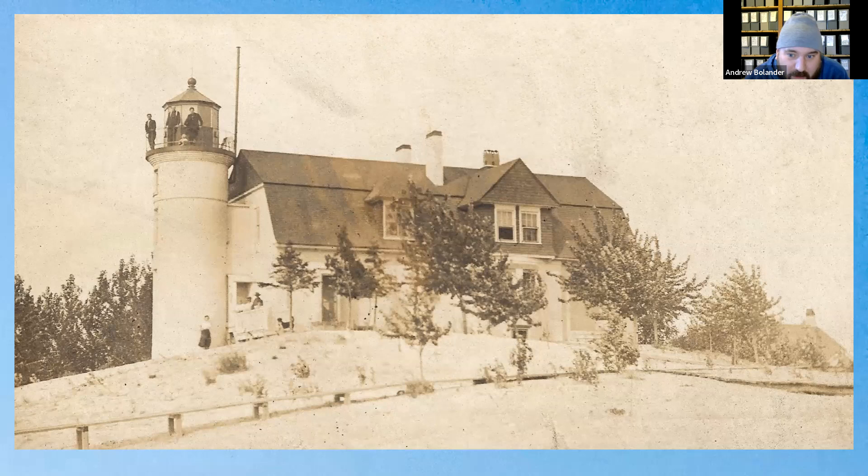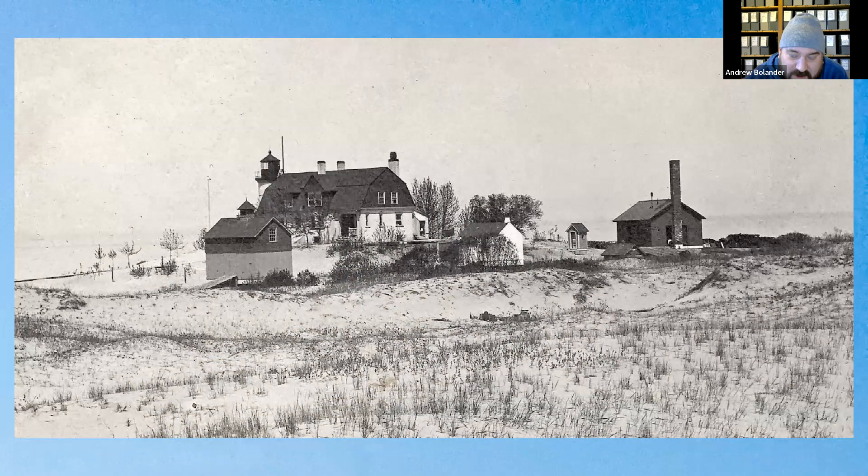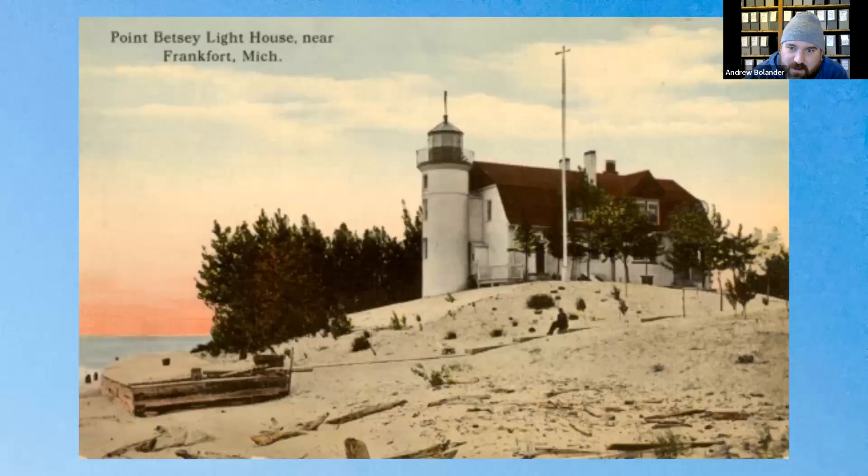Here is another photo of Point Betsy, probably a little after 1900. You can see people on the glass of the lighthouse and at the front of the house. A later photo shows more buildings around — the outhouse and the foghorn building. A later colored image shows a wooden structure along the shore that was later improved with a meadow revetment.